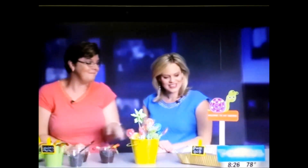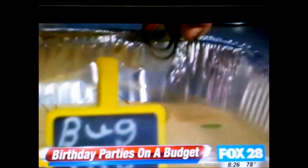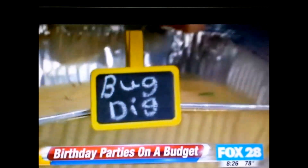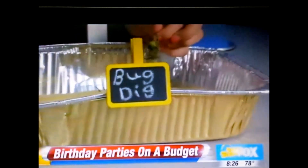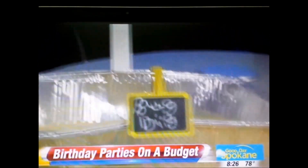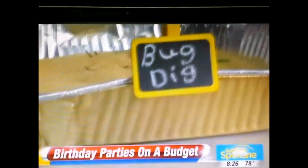This is actually a bug dig. You've put little tiny toys inside of this sand, so little hands can dig in there and maybe take these home as their party favor. And if you have a sandbox, you could do it at an even bigger scale, but if not, then do it on your table. With little hands, it's probably better on the table anyway.